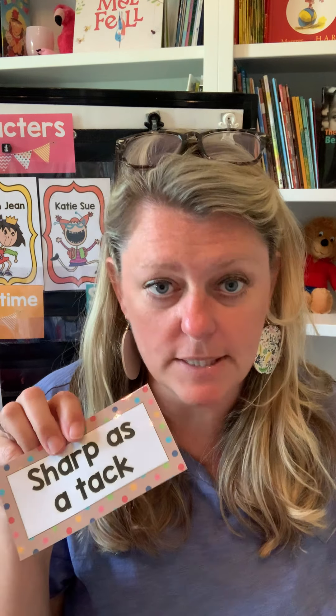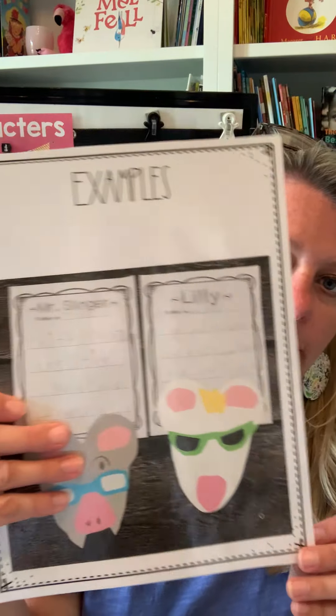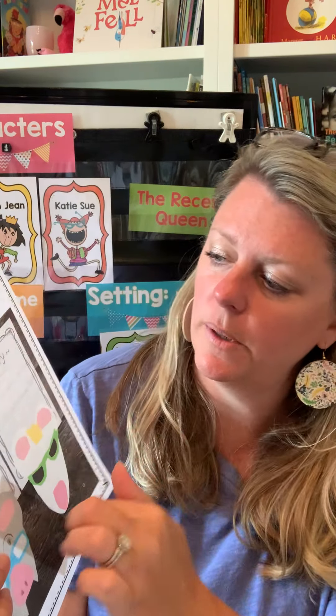We talk about Lily and Mr. Slinger, who's the teacher, and sort characters and setting like before. This one also comes with a comparison chart about the characters Lily and Mr. Slinger — chocolate milk, who's sharp as a tack, who has pointy pencils — and then we sort those character cards out together. They could also make Mr. Slinger or Lily, and here's an example with the children writing a little bit about each one.